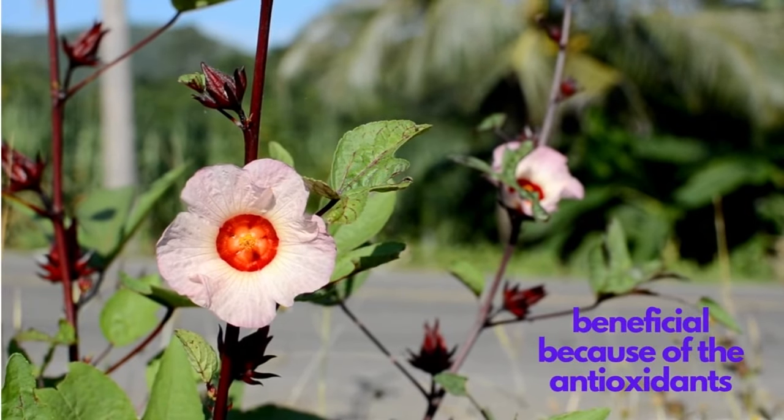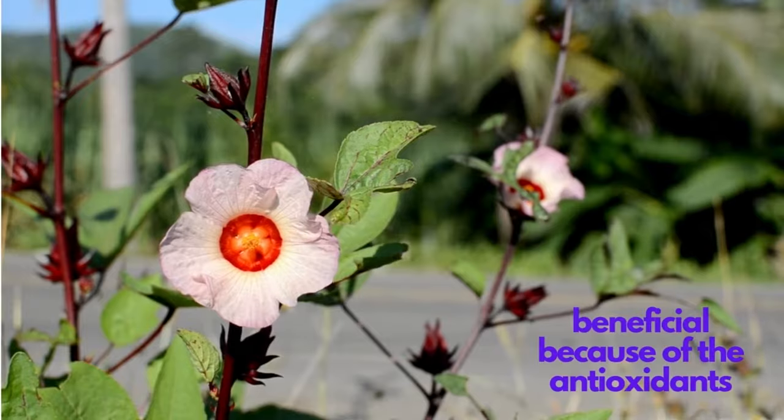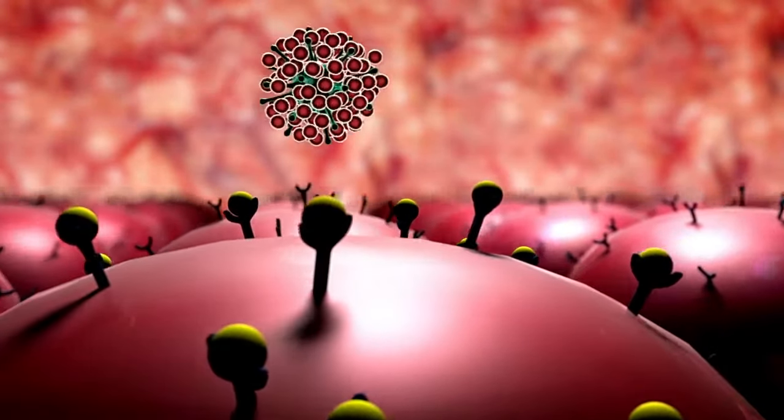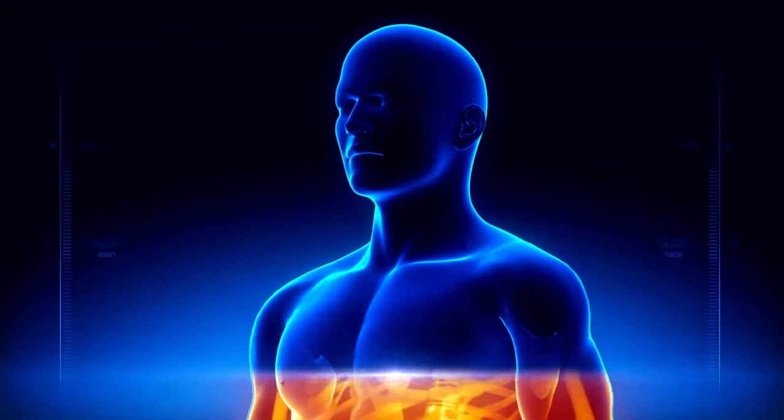The roselle flowers are beneficial because of the antioxidants they possess, which help to neutralize the effects of free radicals and leave you glowing with health.